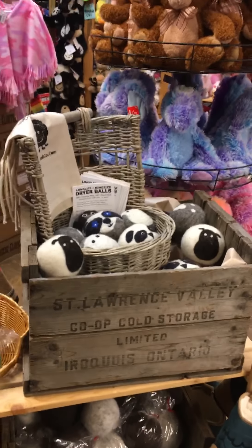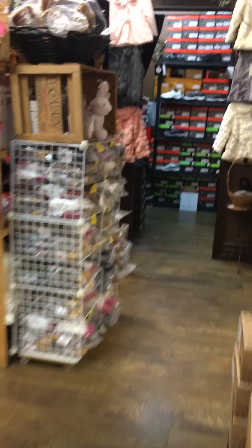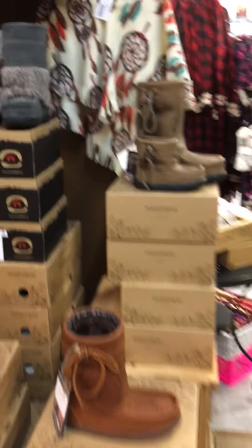Bionic slippers. Bionic shoes. More slippers. And wool balls — wool dryer balls.